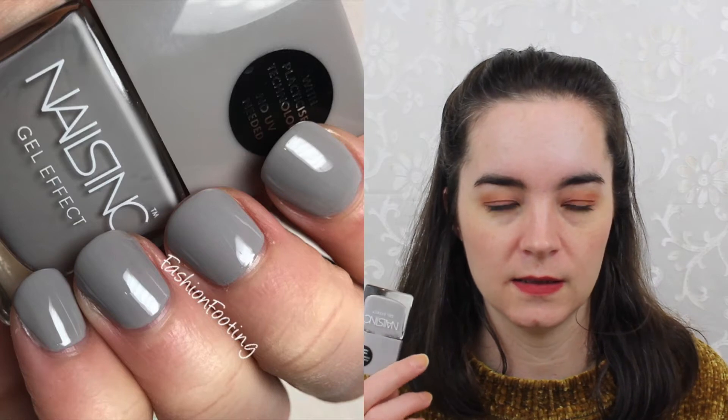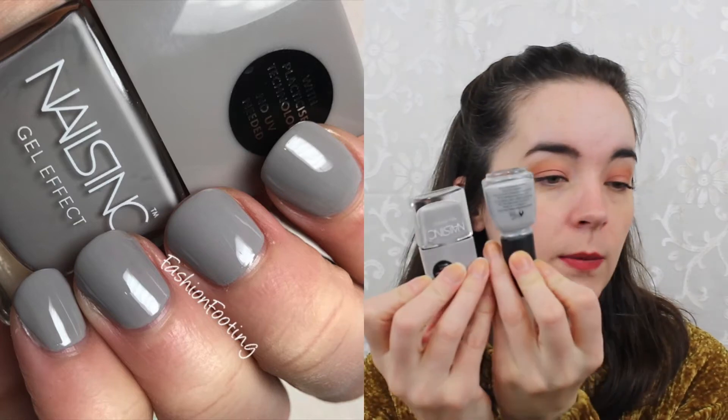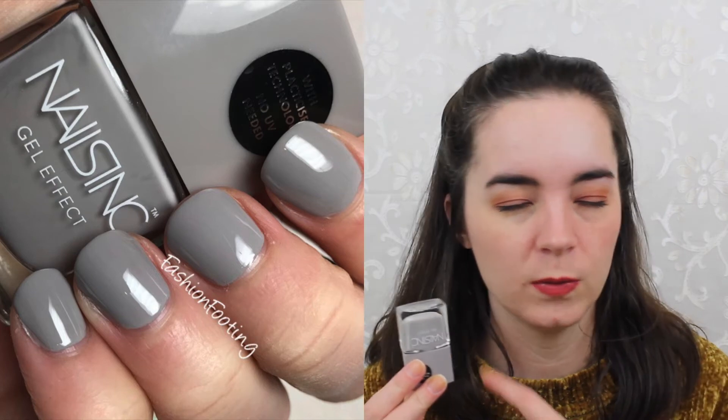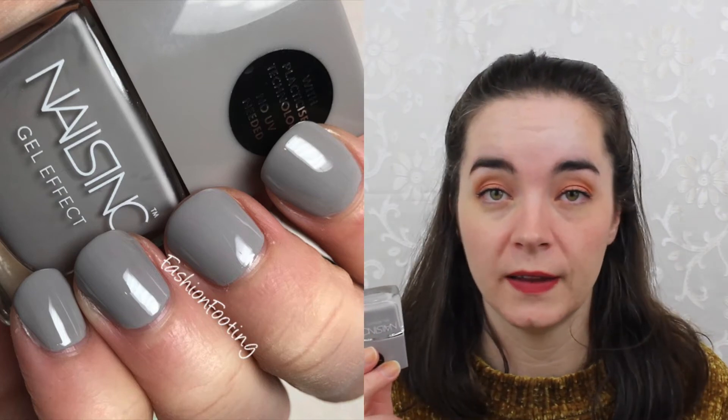The next one is from Nails Inc — this is called Hyde Place Park, and this is a cool-toned light gray. It's a little bit lighter than Street Style Princess. This is a polish I really like to wear paired with pale pink, but I also really like it on its own. I like the Nails Inc formula and I think this is a great gray, so: Hyde Place Park.